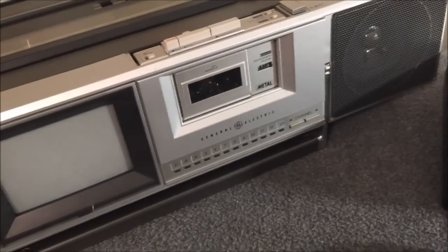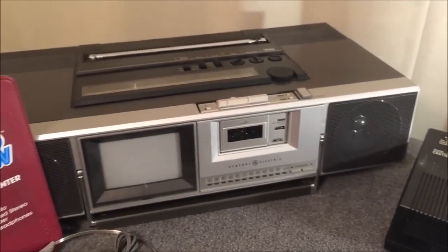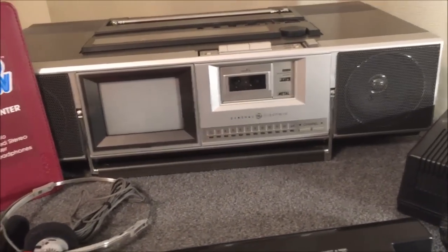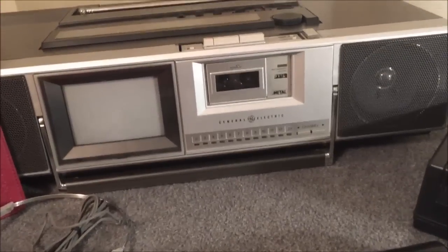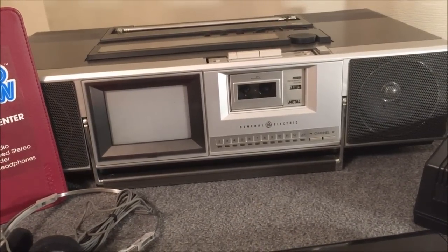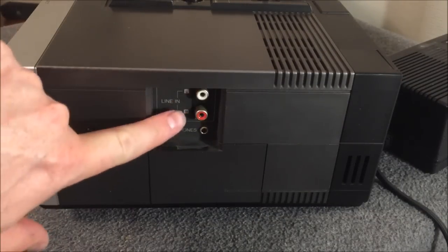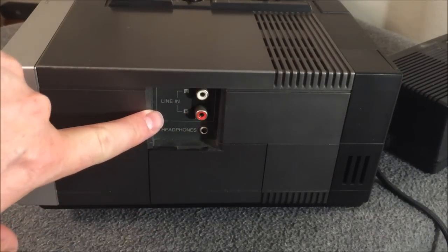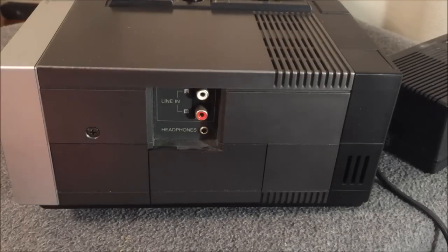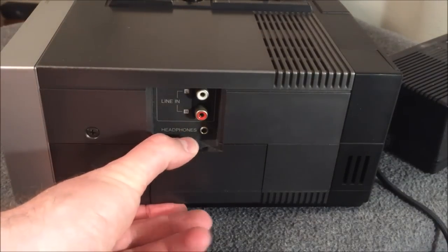The picture quality is spectacular. The built-in speakers are okay — they're really not that amazing — but they do the job just fine. On the right side of the unit are left and right RCA inputs for line-in, so you could hook up a CD player or a turntable with a built-in preamp. You can also plug in a stereo pair of headphones on the side of the TV.